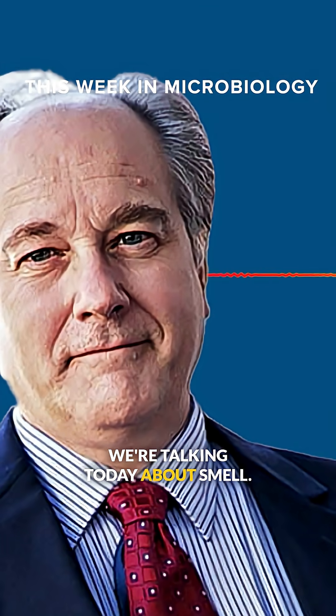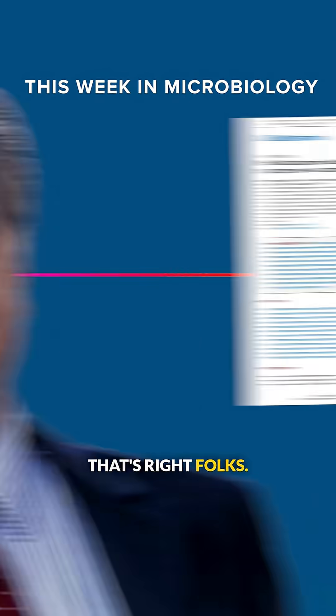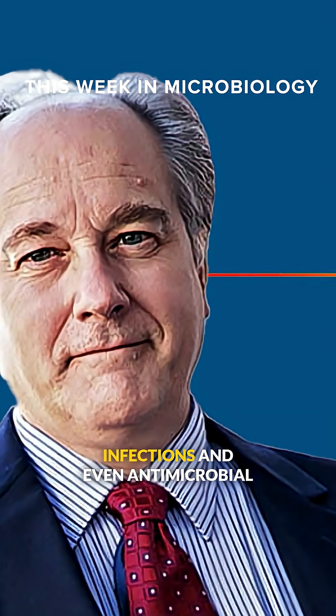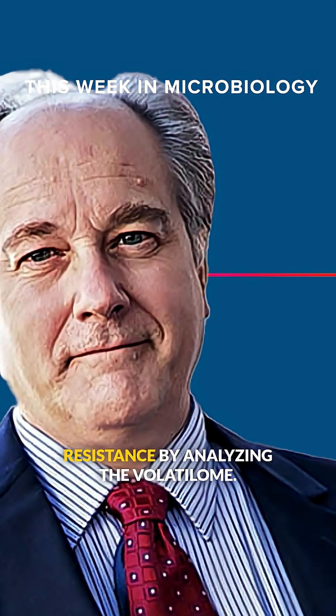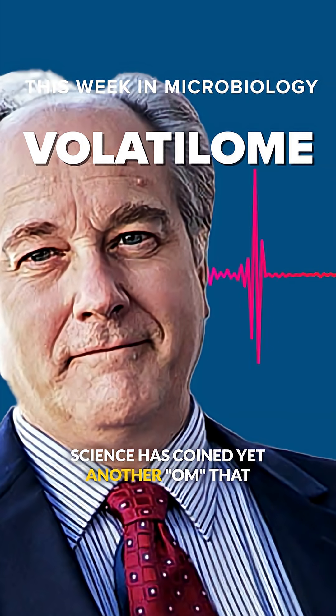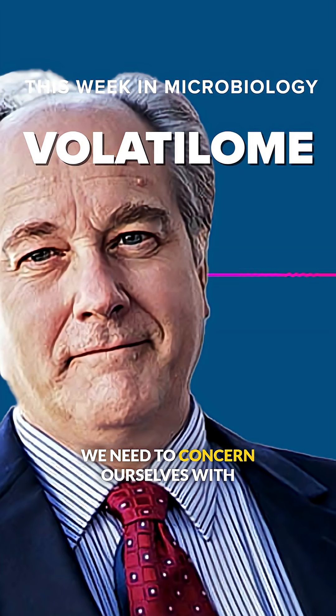We're talking today about smell. That's right, folks. The authors Bilgin and colleagues are proposing that we can sniff out bacterial infections and even antimicrobial resistance by analyzing the volatile ohm. Science has coined yet another ohm that we need to concern ourselves with and keep straight.